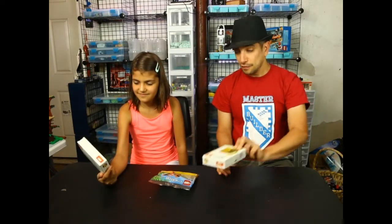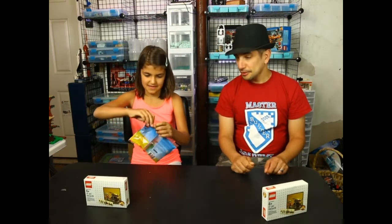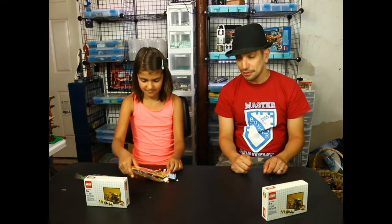She's gonna build this and then we have a little challenge coming up to see who can build one of these faster. It's only 47 pieces so it won't take a long time, but we'll see who can do it faster. You can open this one. You'll see the pieces and then we'll speed it up for you and you can see the final product when she's finished.